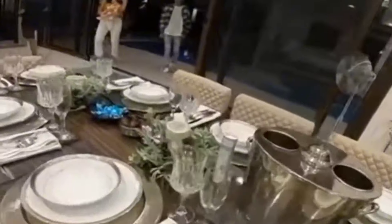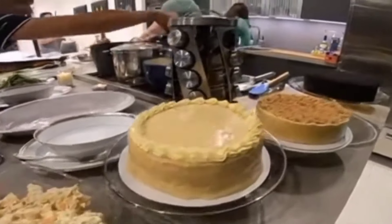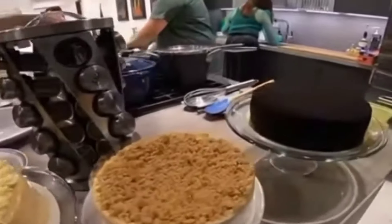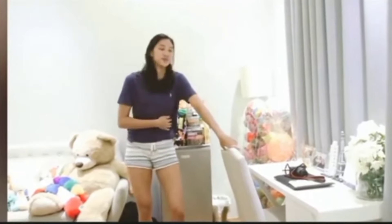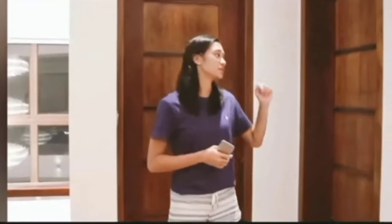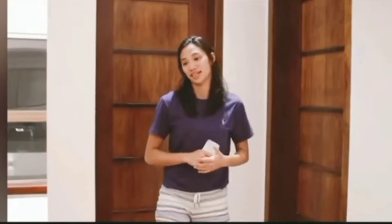At sila'y naghanda sa isang special na okasyon, naghahanda din sila ng mga masasarap at mamahaling cakes. At dito naman, si Bea de Leon mismo ang magtutour sa kanilang bahay. Panoorin natin kung gaano kaganda ang bawat area na kanyang ipapakita sa loob ng bahay.